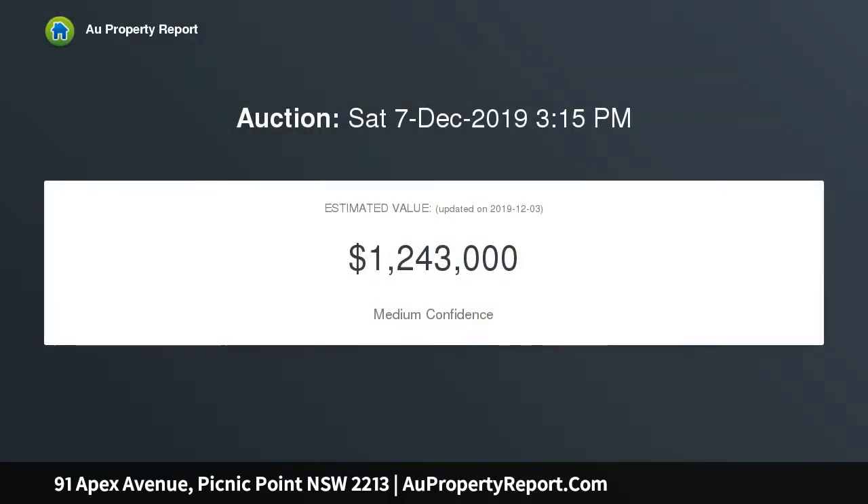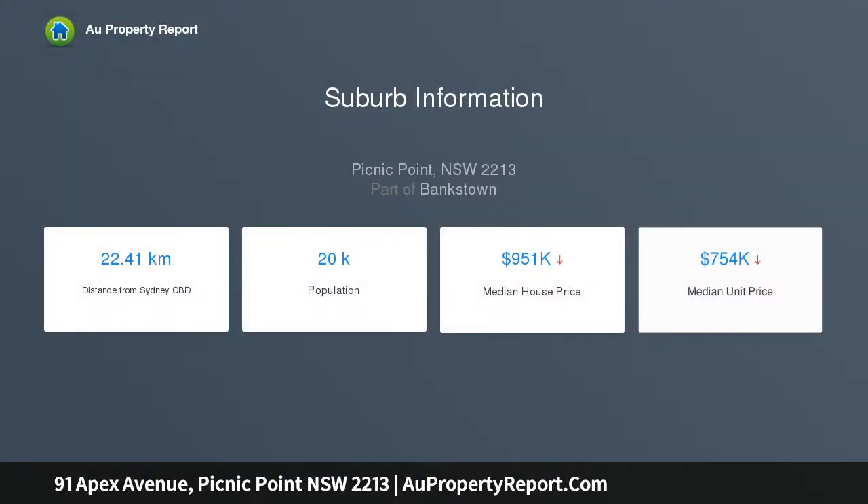The 714 SQM parcel of land (approx.) will provide one lucky purchaser with a multitude of options — restore to its former glory, extend, or start from scratch and build your dream home, S.T.C.A. The choice is yours.